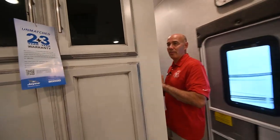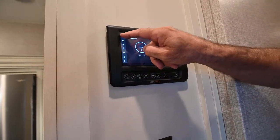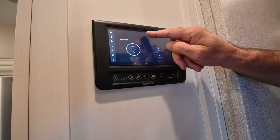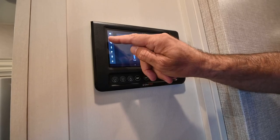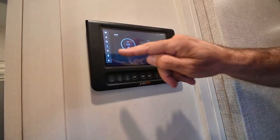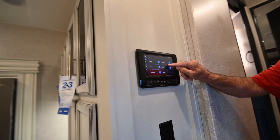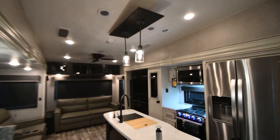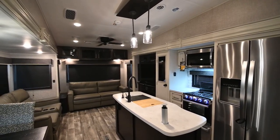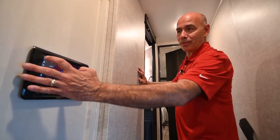Coming up here into the hallway you'll notice we have our BMPro system. Everything that you can do here you can do from your phone. If we go to home, you can see we have our climate control — tap that arrow for main AC and second AC, and adjust these up and down. The drop is our tank levels, the gear icon is motors for leveling and slide motors. The temperature icon is climate and the light bulb is lighting. You can drag the dimmer and set these lights at any level, turn them off, and when you turn them back on they come right back to where you left them.